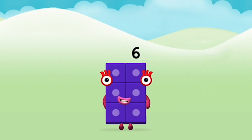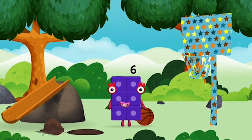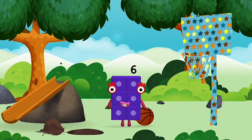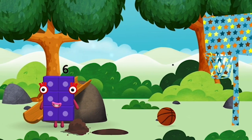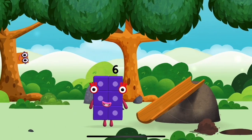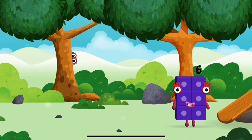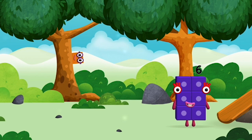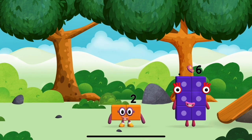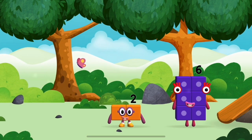Super! You made number block six. You made a new number block. Time for rhymes and skips and tricks. I am six in the mix. You found one. I am two. How do you do?